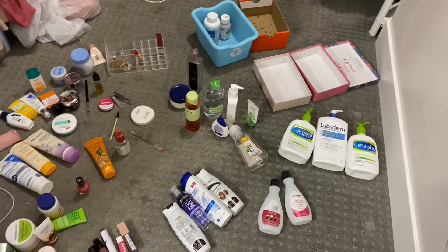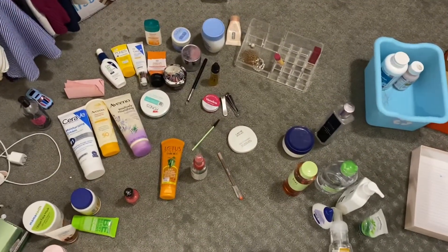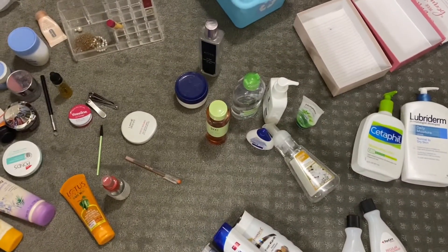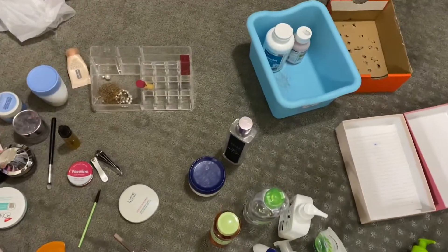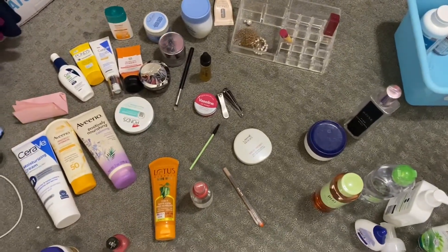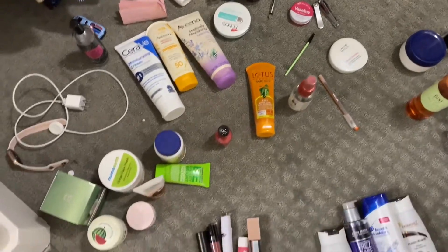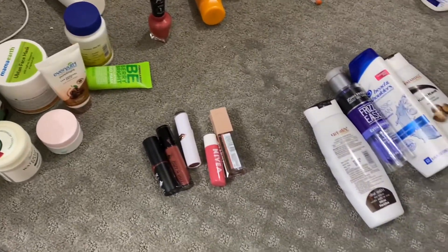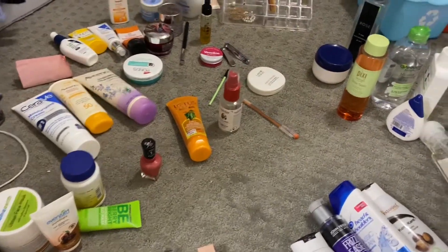Here I have laid everything on the floor and I'm deciding which ones to keep and which to let go. Most of the empty ones I'll be throwing away. I kept one box to collect my medicines and another box to collect all my makeup, skincare, body care, and facial products. I also sorted my lipstick and hair care into categories.